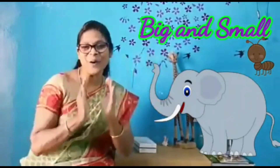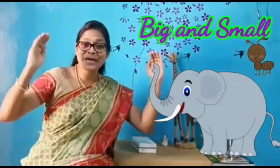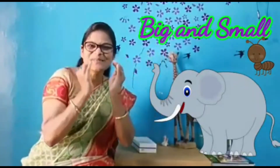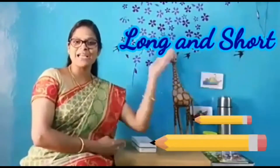May I teach you now. Before that, let's recall our previous concepts. Big and small, big and small — big, big, big, small, small, small. Very good. Long and short, long and short.